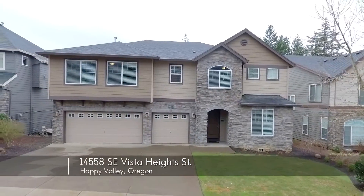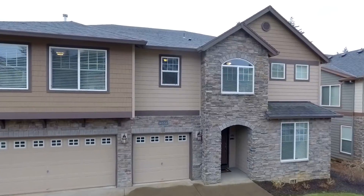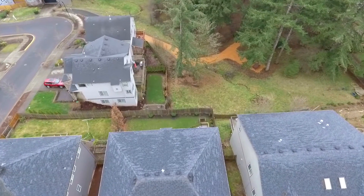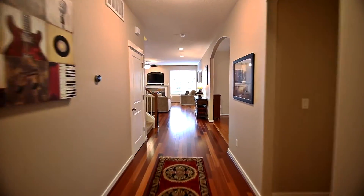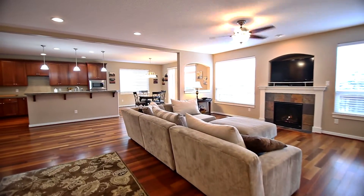Welcome to this gorgeous traditional home in a desirable Happy Valley neighborhood. This more than 4,600 square foot home overlooks a private, treed green space with an open common area. Heading inside, you'll discover an open, airy and inviting interior with beautiful hardwood floors and tall ceilings.